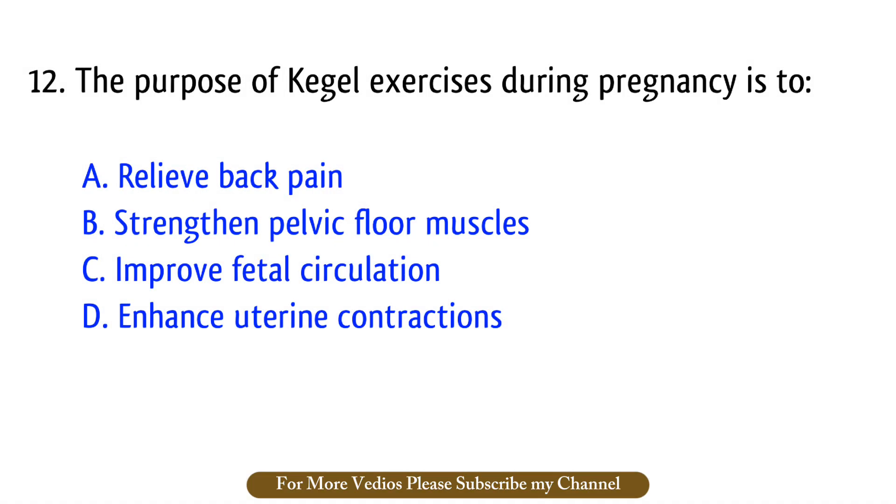Question number 12. The purpose of Kegel exercises during pregnancy is to? The right answer is option B: Strengthen pelvic floor muscles.